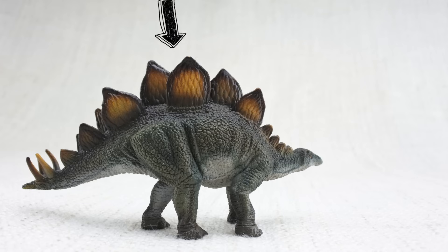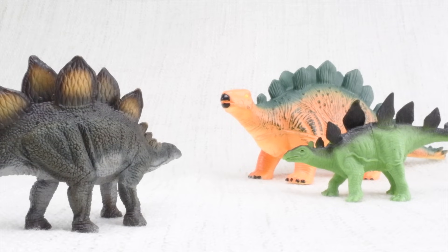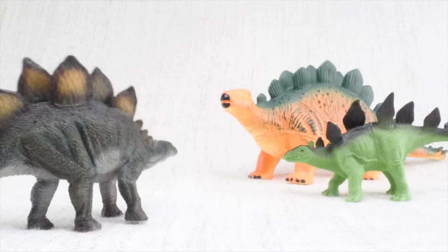So what were those plates for? Scientists think the plates on Stegosaurus's back were used to keep it warm by absorbing heat from the sun. Toasty! Scientists also think they were used to show off to other Stegosauruses.